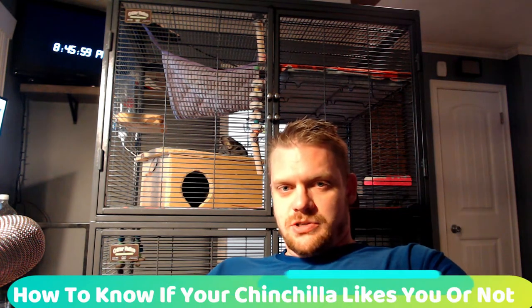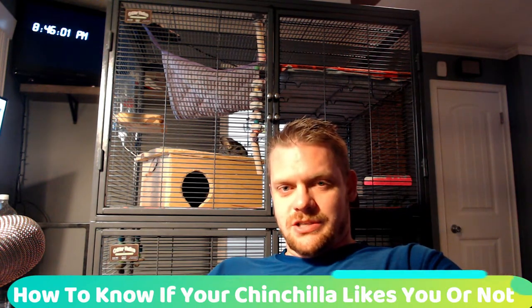I'm going to go over some of the common ways you can start to understand if your chinchilla likes you, and then I want to go over some of the things that you can do to improve your chinchilla liking you more in the future — because hey, who doesn't want that?